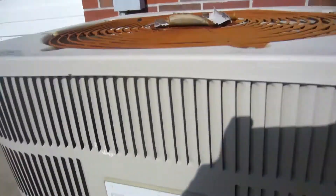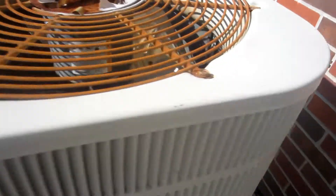Here's a Tappan. Another Nordyne with a scroll compressor. Borton — Borton from 2001. Alright.